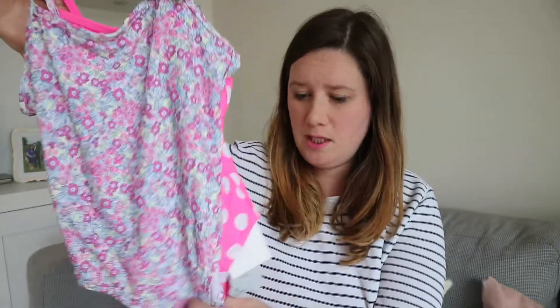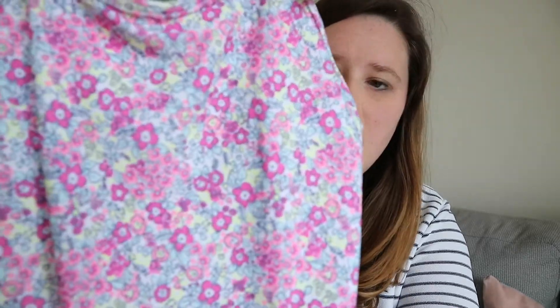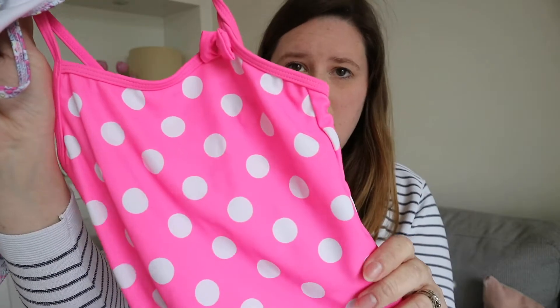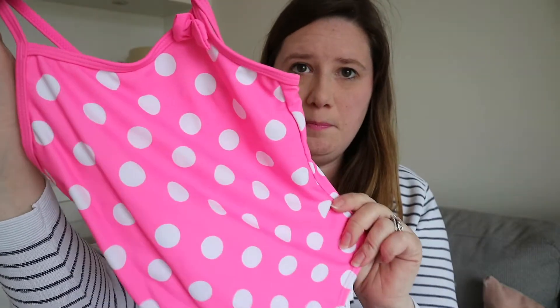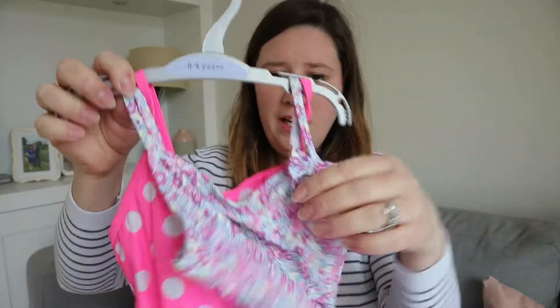Next up, and I think these are an absolute bargain — this is a pair of swimming costumes. For the three-to-four year old size it was eight pounds and for the younger sizes it was seven pounds, so that's two swimming costumes. The first pattern is like a flowery pattern, and then the other is a spotty pink with a little bow up here. This one has a bow as well. I just think they're amazing value.